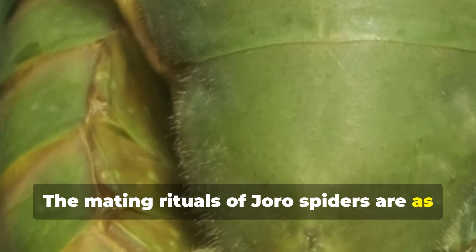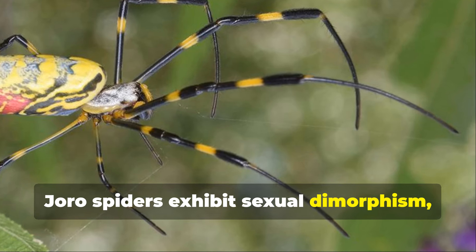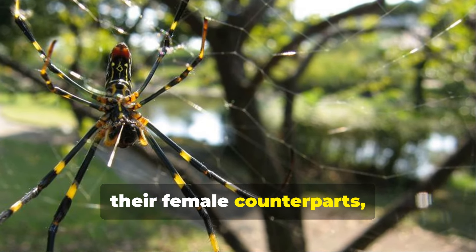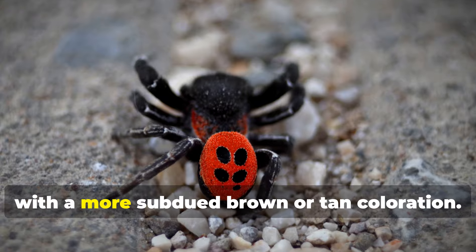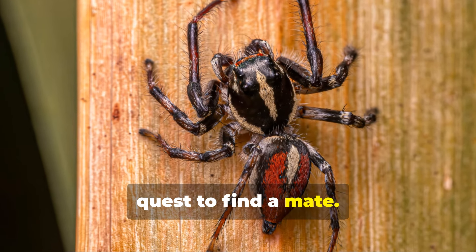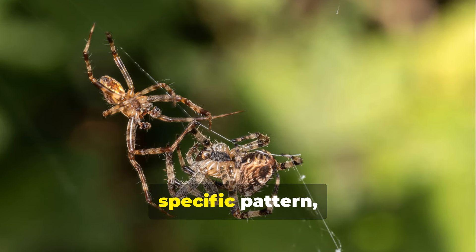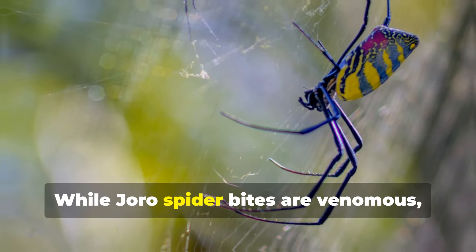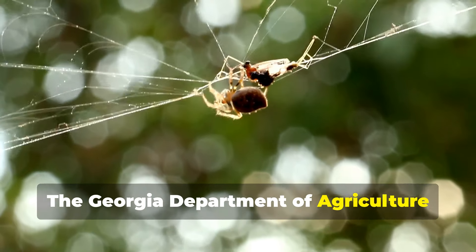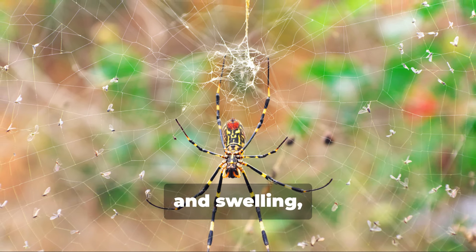The mating rituals of Joro spiders are as fascinating as their dispersal mechanisms and web-building skills. Like many spider species, Joro spiders exhibit sexual dimorphism — males are much smaller than females, often measuring only a fraction of their size, and are less colorful with a subdued brown or tan coloration. During mating season, males embark on a perilous quest, approaching a female's web cautiously and vibrating it in a specific pattern to signal their intentions. While Joro spider bites are venomous, they are not dangerous to humans or pets; any bite might result only in minor redness and swelling, similar to a bee sting.